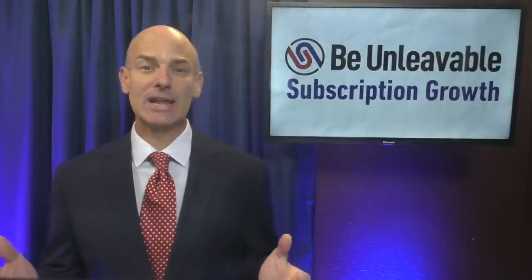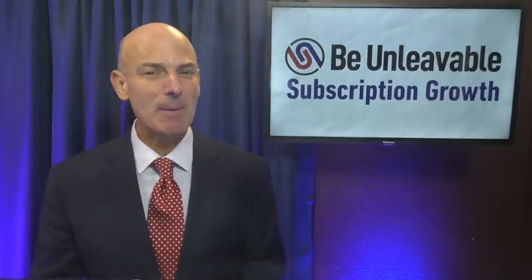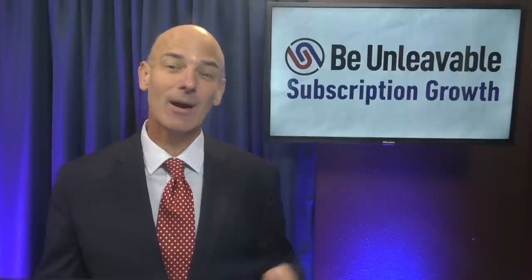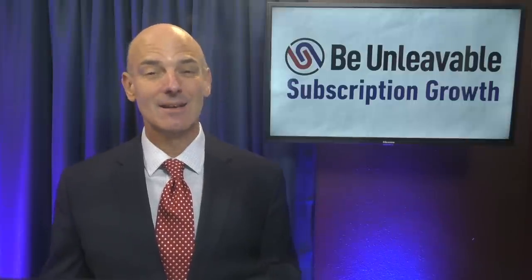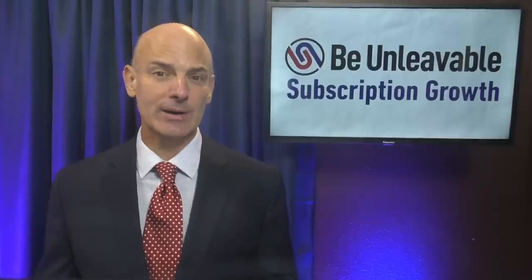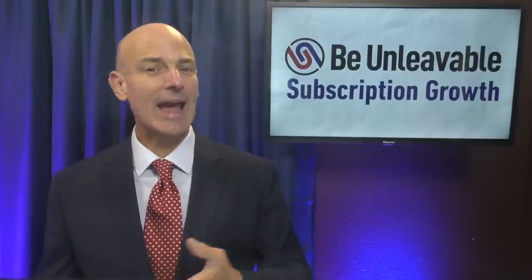Many subscription leaders tell me: my team has been implementing retention strategies, but it's making churn worse. It's ironic, but yes, I actually see it a lot. Unfortunately, some churn rate reduction strategies are actually counterintuitive.